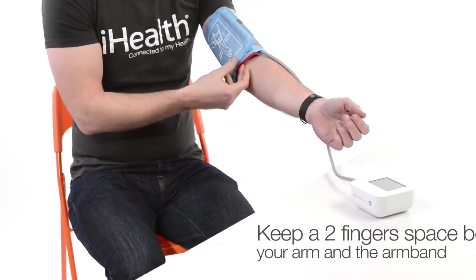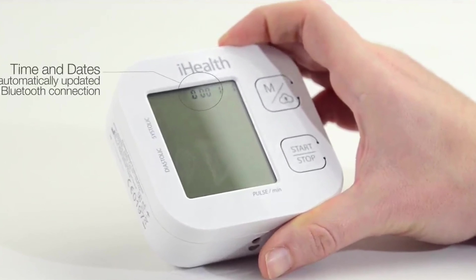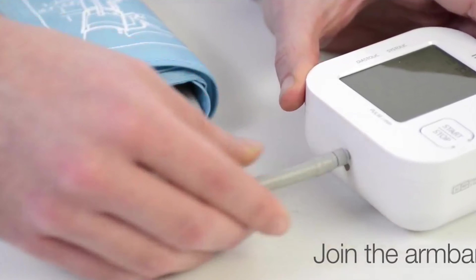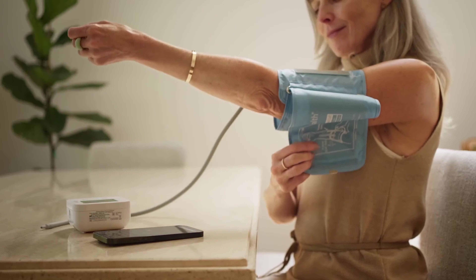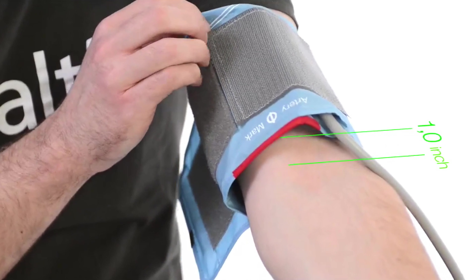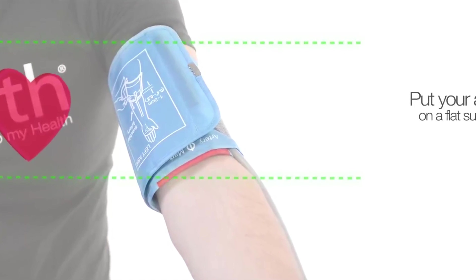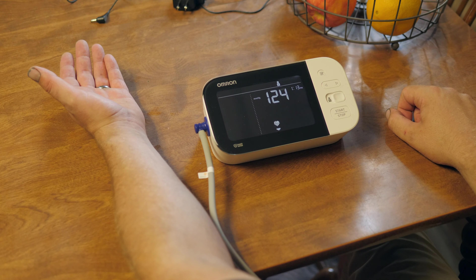With the iHealth free app, you can track and manage up to 99 readings on your smartphone — it's like having a personal assistant for your blood pressure. And this device can even detect heart rhythm disturbances, making it like having a doctor in your pocket. So say goodbye to boring and hello to fabulous with the iHealth blood pressure monitor. Get ready to take control of your health in style — you won't be disappointed, and your blood pressure will thank you. Go ahead, show off your numbers like a rock star!